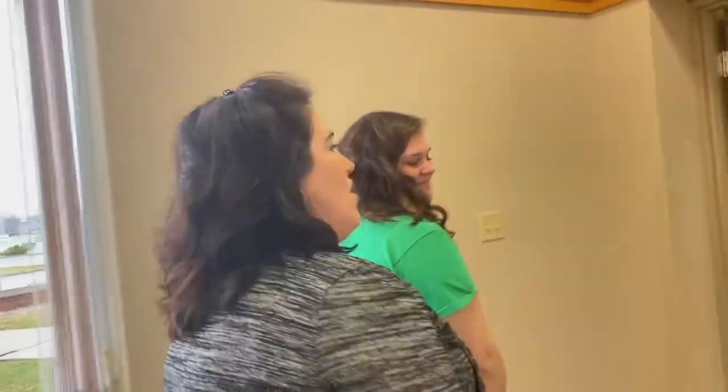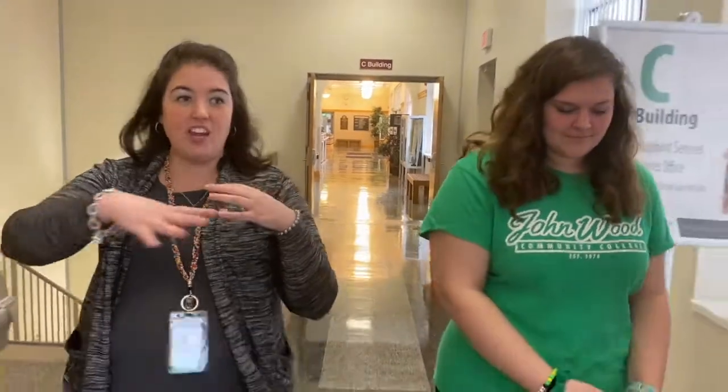I'm currently a business major. Business major, okay, very good. So John Wood is set up a lot like Quincy Senior High. We have A building, B building, C building, and D building. So it's a super simple campus to navigate. You're just going to walk straight down the main hallway and we're going to start at D building today.